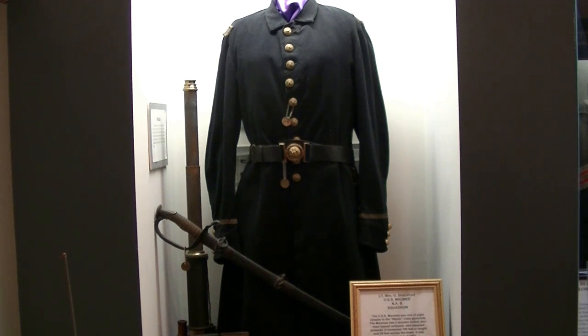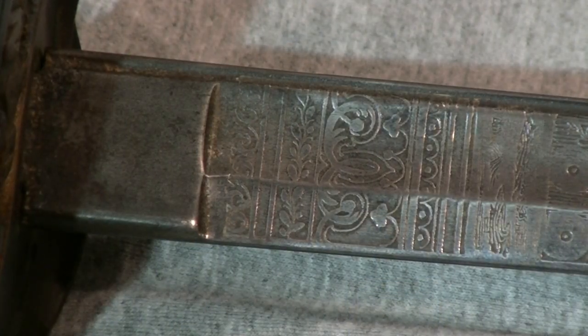Our cameraman Kenny Rogers is an old Navy man himself, so he's kind of at home in the Navy room. We're going to get some close-ups of some of the artifacts. Here we have the Model 1852 naval officer sword belonging to Mr. Shackleford.